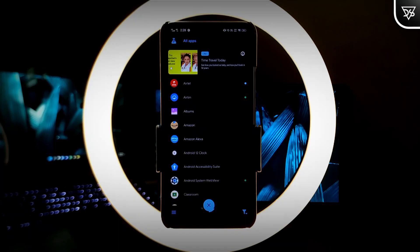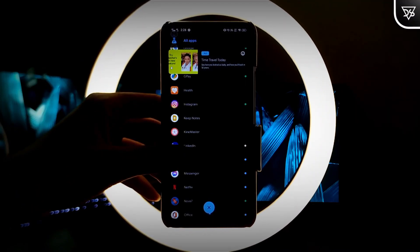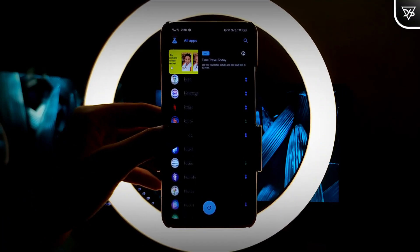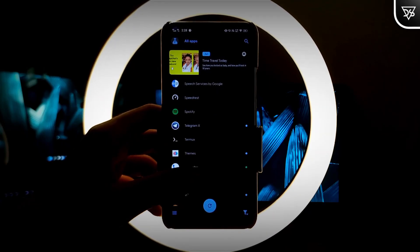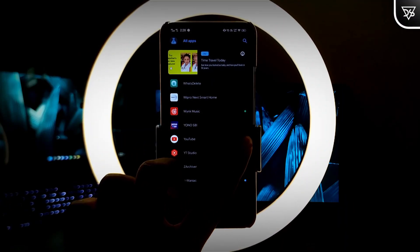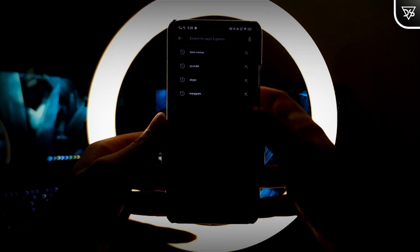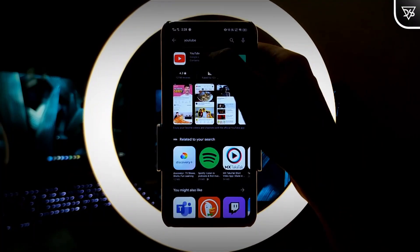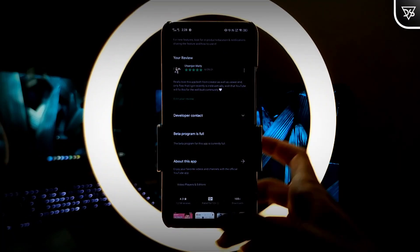For example, the green dot beside Discord means I have already enrolled in the beta program. In the Play Store, search for YouTube — you will find that the beta program is already full, but we can still enroll in it.